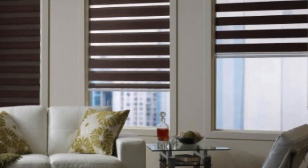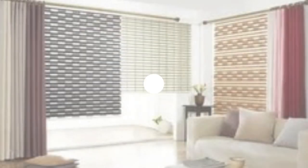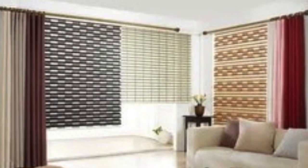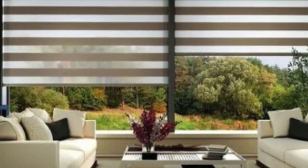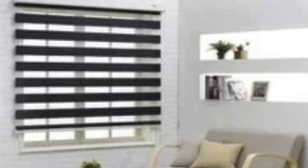One of the key features that set Zebra Blinds apart is their innovative design, which allows users to adjust the position of the alternating panels to achieve varying levels of light diffusion and privacy. The dual layers of fabric move independently, providing a range of options from fully open to completely closed. This level of control allows users to customize their living spaces according to their preferences and needs throughout the day.